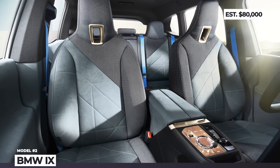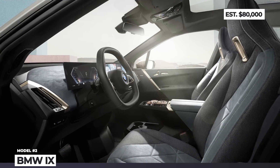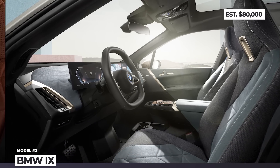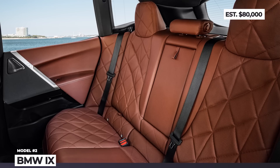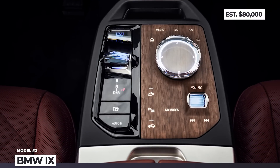Inside, the iX gets a typical BMW premium interior performed using only sustainable materials, dominated by a curved dashboard with two screens: 12.3 and 14.9 inches.